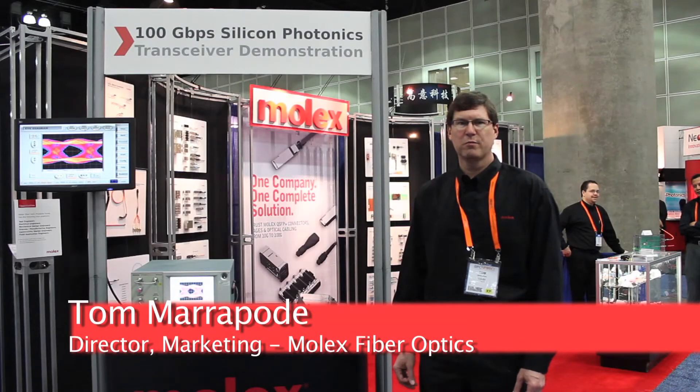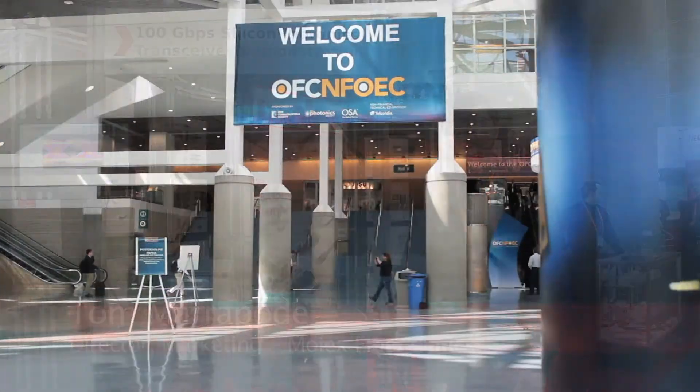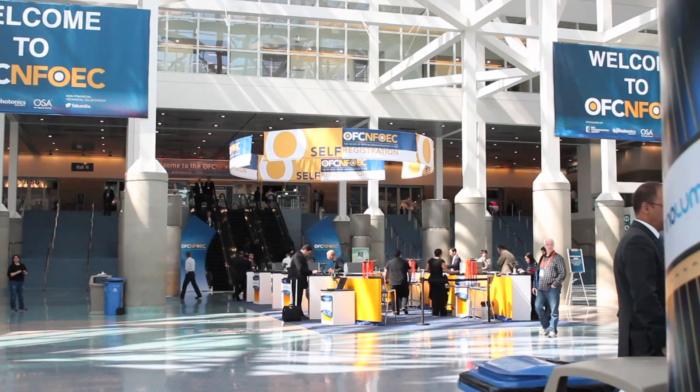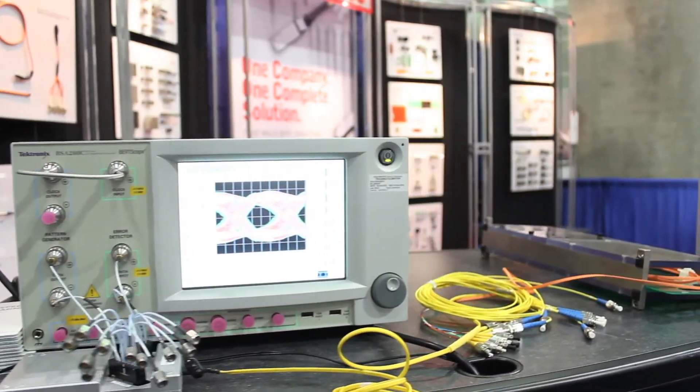Hi, this is Tom Maripode. I'm the Director of Marketing for Molex Fiber Optics. Today we're at OFC-NFOAC 2012 in Los Angeles and we're running a number of demos at the show.